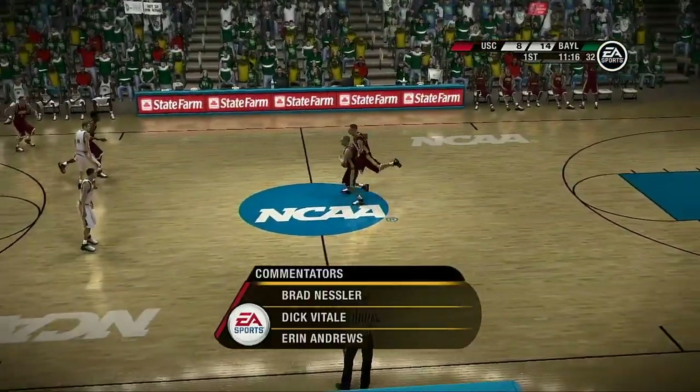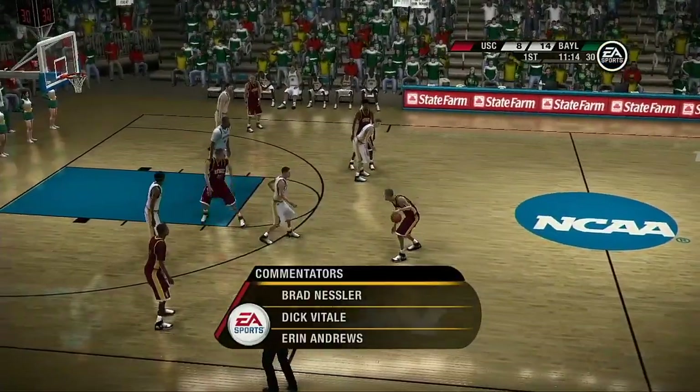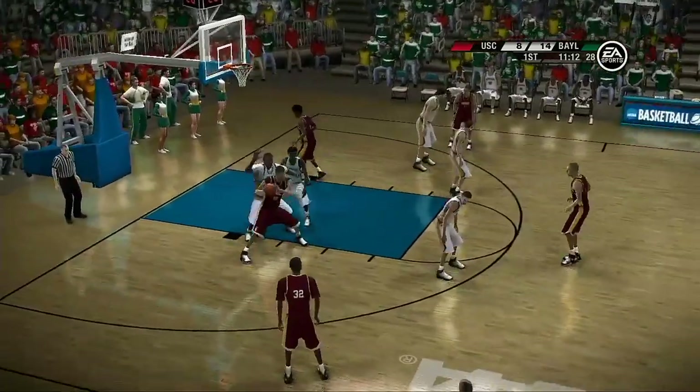Our three-pronged attack tonight, ladies and gentlemen. I'm Brad Nessler, joined by Dick Vitale, and Aaron Andrews checking in from the sideline.